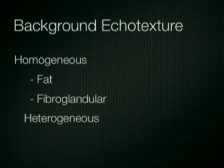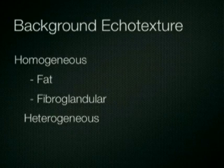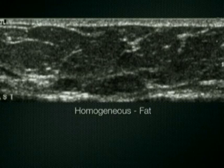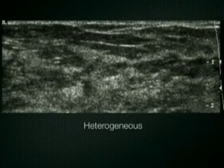Background echo texture should be described as homogeneous or heterogeneous, and if homogeneous, the predominant pattern of fat or fibroglandular tissue is included. In this example, the background is homogeneous and is composed primarily of fat. In this example, a homogeneous background composed of fibroglandular tissue is present. And in this example, the background is heterogeneous, composed of a mixture of fatty and fibroglandular elements.